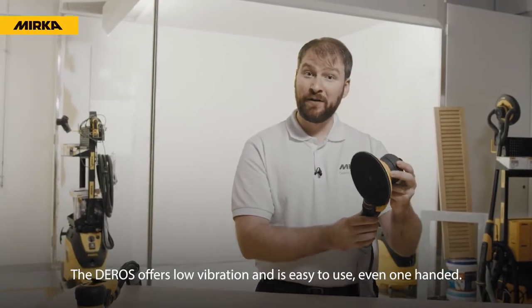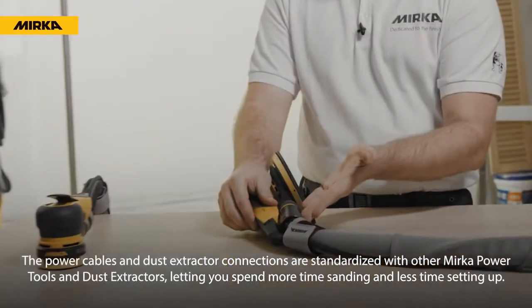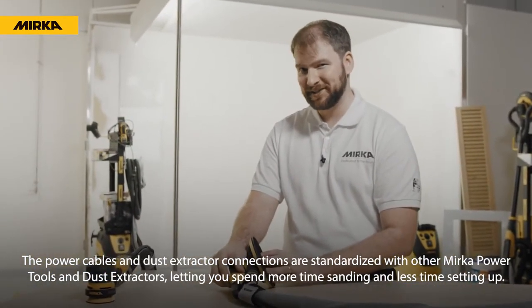The Daros offers low vibration and is easy to use even one-handed. The power cables and dust extractor connections are standardized with other Mirka power tools and dust extractors, letting you spend more time sanding and less time setting up.